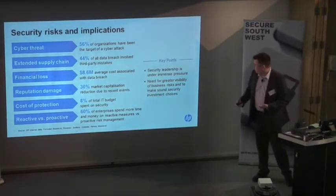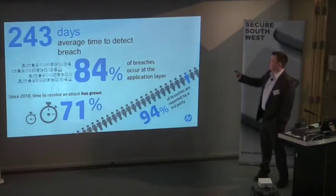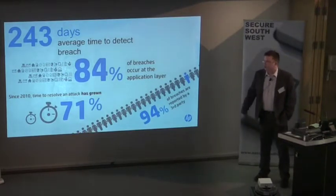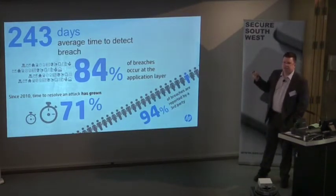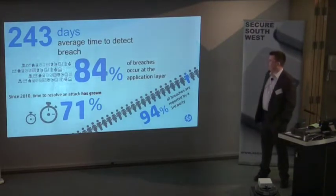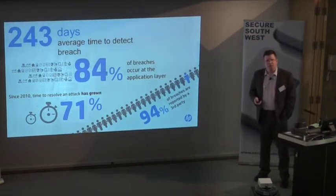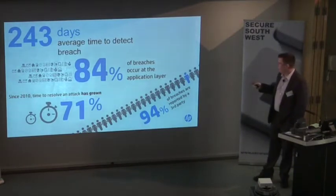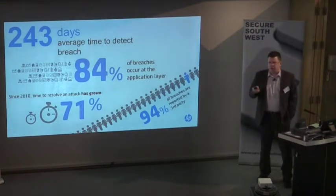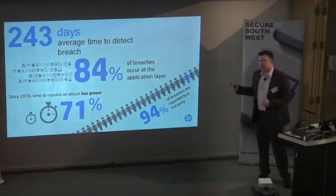Some of the numbers you'll see in the press all the time: it takes 243 days to detect a breach. That's quite interesting, but if we're still being reactive it doesn't make a great deal of difference. More interesting is this one: 94% of breaches are only detected when a third party comes and tells you. That's a massive number and really questions what your entire security department is doing in terms of monitoring and detection. How come they only found 6% of all the breaches you had?